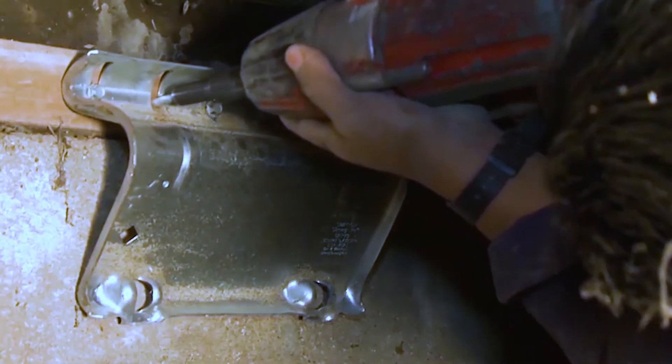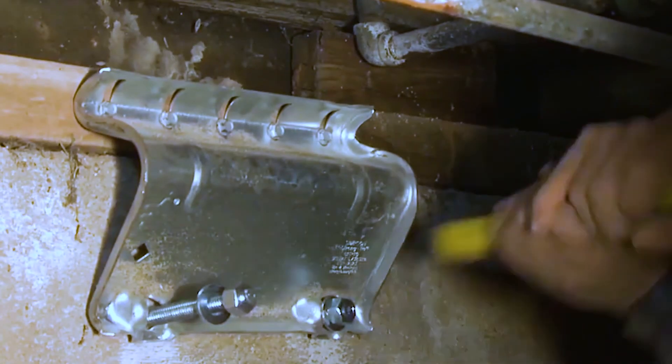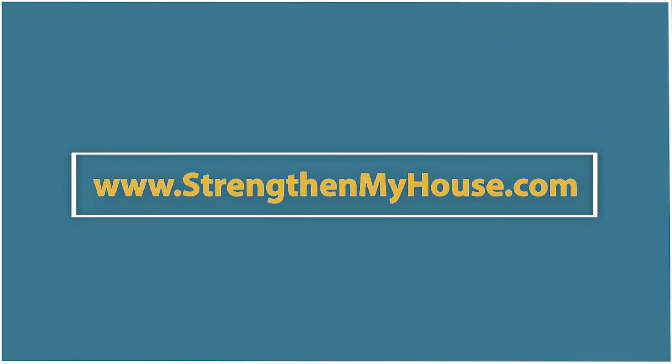That's important because most Californians live within 30 miles of an active fault. So get prepared and worry less. Get more information on how to strengthen your house with a retrofit on our website.